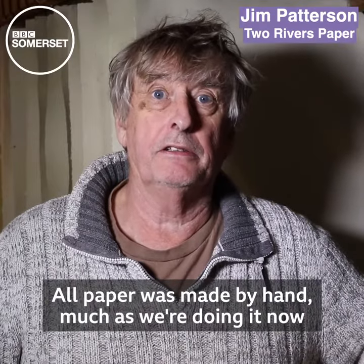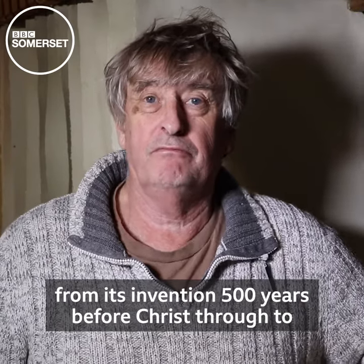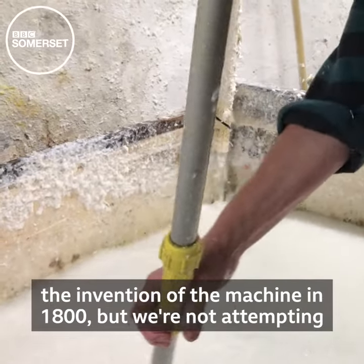All paper was made by hand, much as we're doing it now, from its invention 500 years before Christ through to the invention of the machine in 1800.